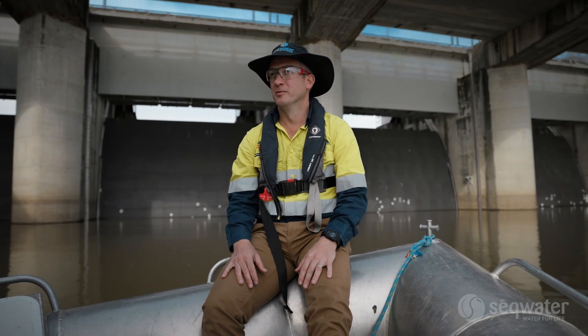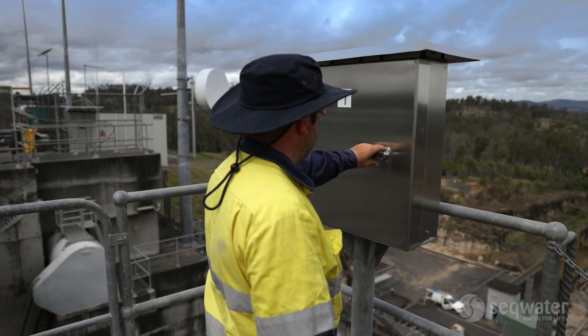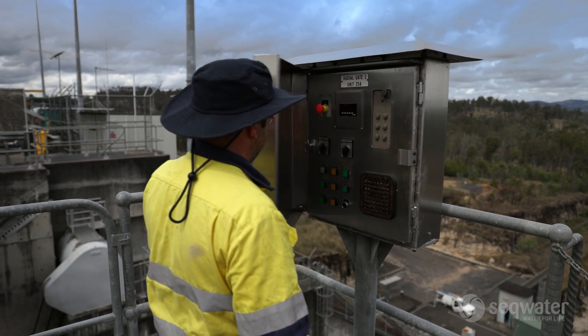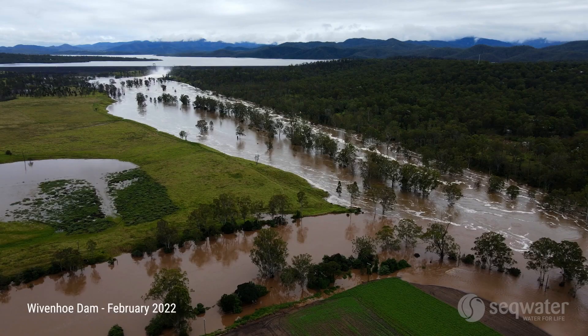We're on the upstream side of Wivenhoe dam, upstream of the gates. We've got the five radial gates behind us. During a flood event we'll get directions from the flood operations centre, and the operators on site will then go to open the gate.